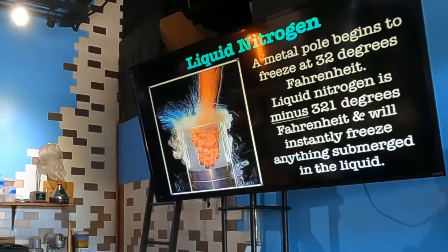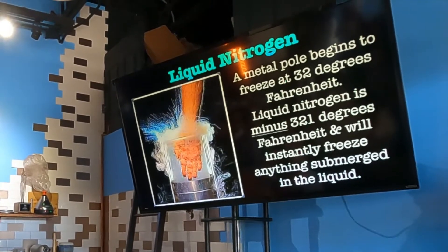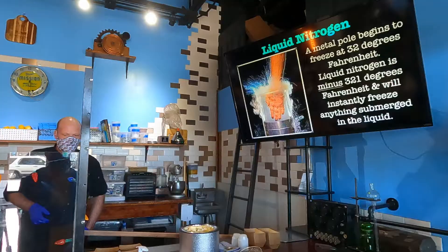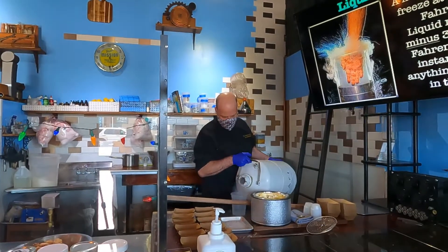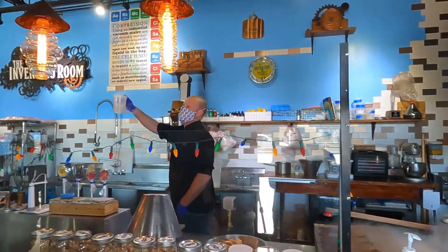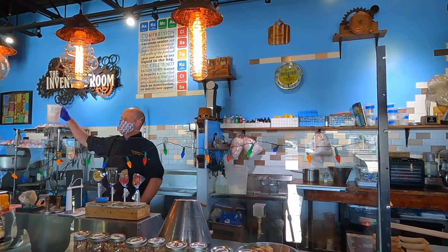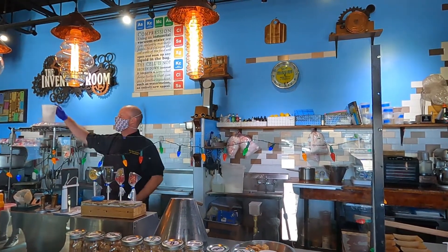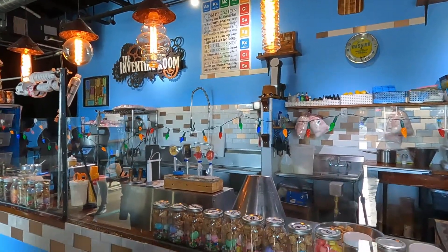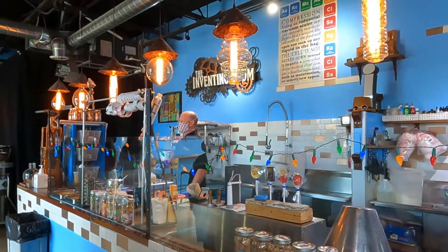We'll be using a lot of liquid nitrogen today. A metal pole begins to freeze at 32 degrees Fahrenheit, but liquid nitrogen is minus 321 degrees Fahrenheit and will instantly freeze anything submerged in it. There are only two liquids colder: liquid hydrogen and liquid helium. It's used in many industries — I used to work for a scientist who put satellite parts in it to test space temperatures. When poured on the ground, liquid nitrogen actually passes through three states of matter: liquid, then a solid droplet, then gas — this is called sublimation, when a solid goes directly to gas.